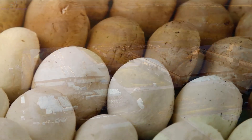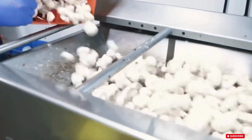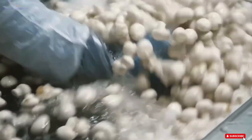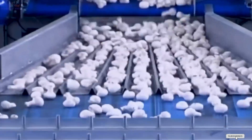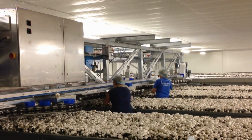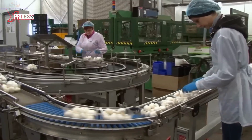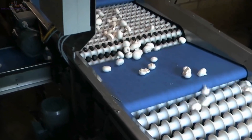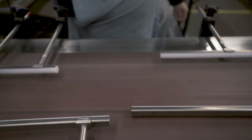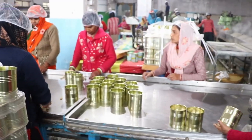Once harvested, mushrooms undergo a series of post-harvest processes to ensure they reach consumers in the best possible condition. The first step is quality inspection, where any damaged or pest-affected mushrooms are removed. Next, the mushrooms are cooled rapidly to halt the ripening process, which is crucial for preserving freshness during transportation. After cooling, they are washed, sorted again by size and quality, and then packaged for distribution. For canned mushroom products, the mushrooms are sliced, thoroughly washed, sterilized, and packed into cans or jars, extending their shelf life and ensuring convenience for consumers.